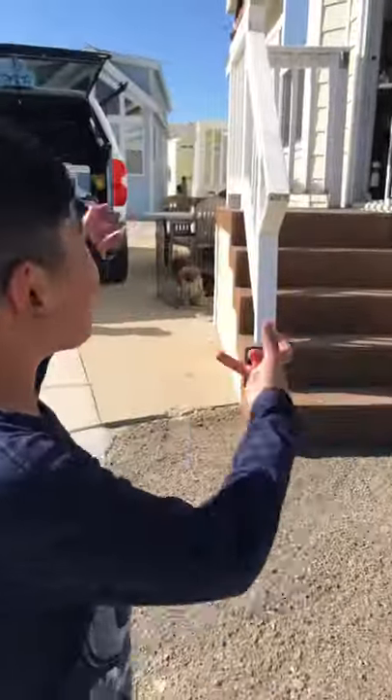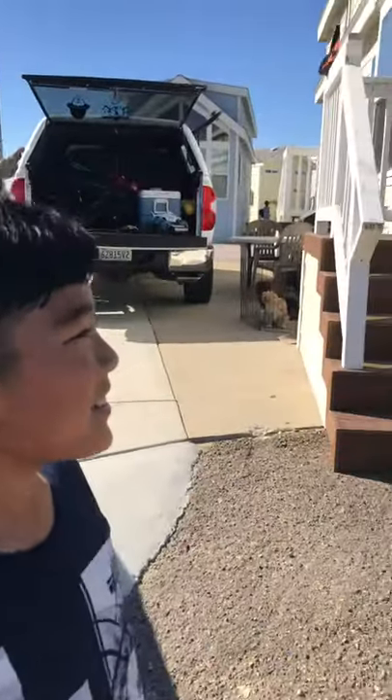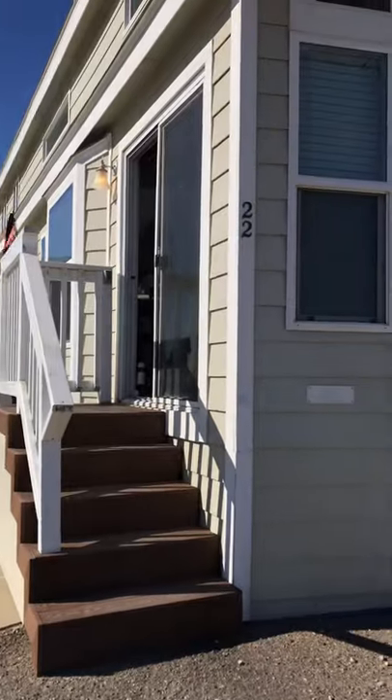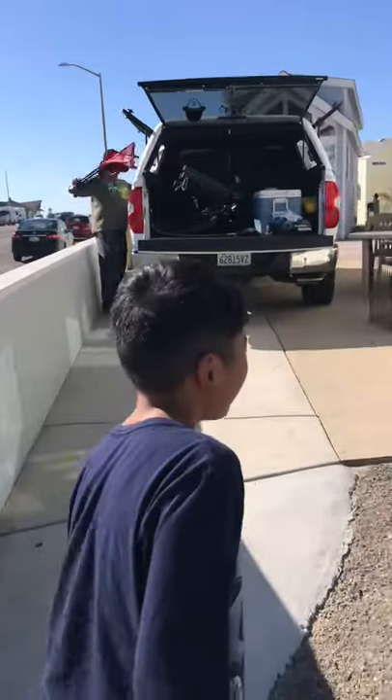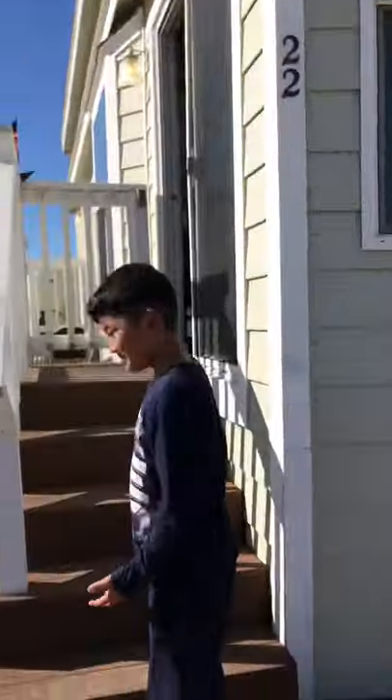Today we are at Pismo Beach and we rented a cottage. What number? 22. Okay, you're going to show us around? Yep. Here we have the entry — this is the entry. One of the entries. There are two entries, and you got this one.